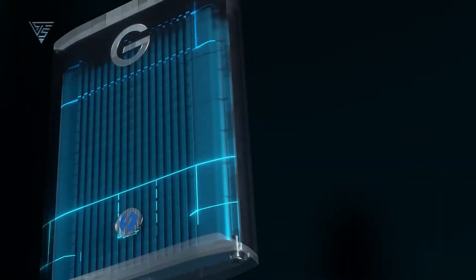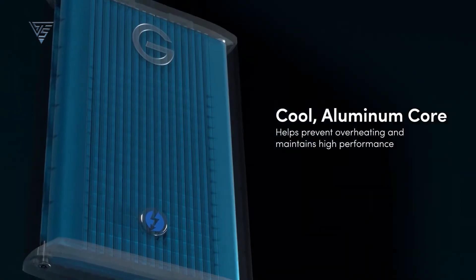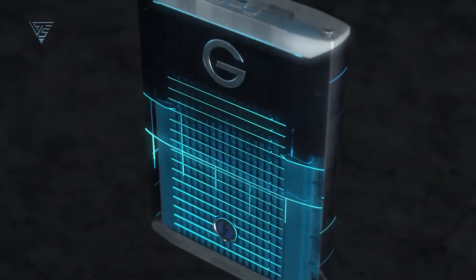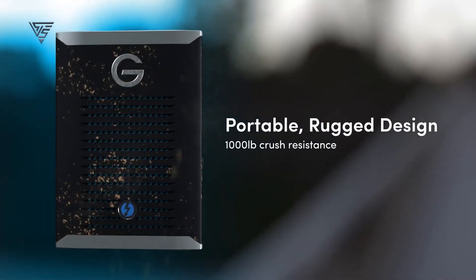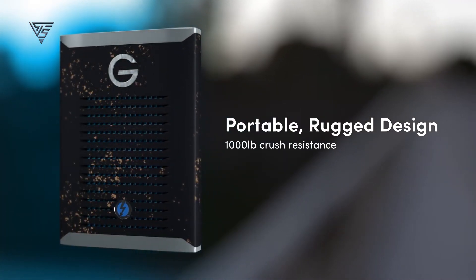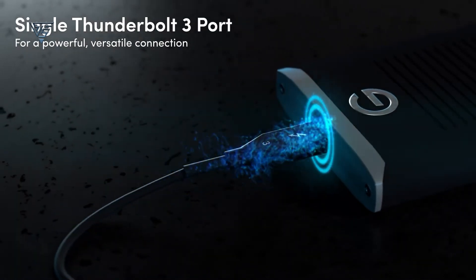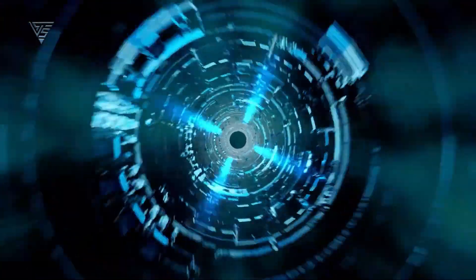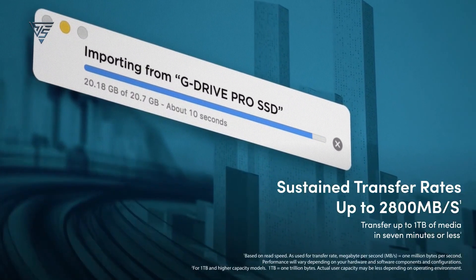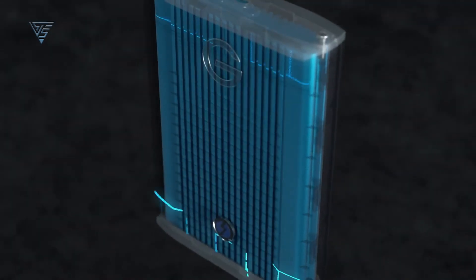Designed with professionals in mind, the G-Drive Pro SSD features a rugged aluminum enclosure that not only complements your Mac's aesthetics, but also provides superior heat dissipation and durability. It's built to withstand shock, vibration, and even drops, ensuring your data stays safe wherever you go. Pre-formatted for macOS, it's ready to use straight out of the box, while its Thunderbolt 3 connectivity ensures seamless integration with Mac systems for lightning-fast data transfers. For creatives and professionals seeking top-tier performance and reliability, the G-Drive Pro SSD is an excellent investment.